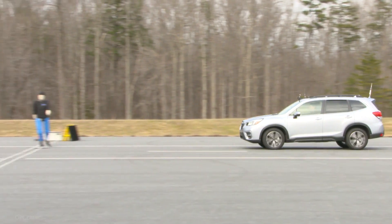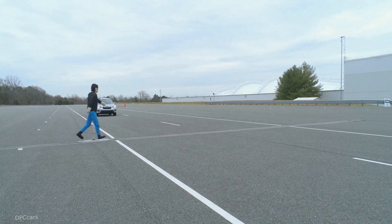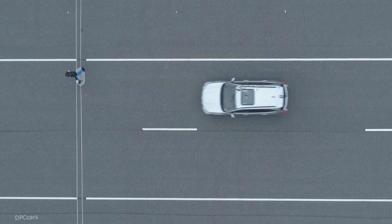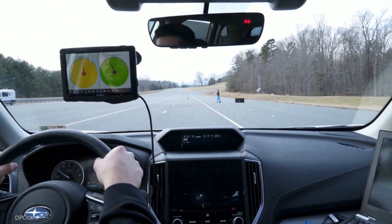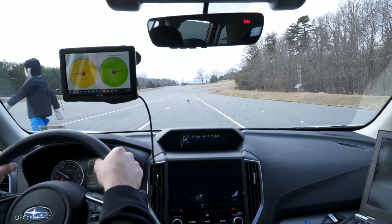Today we're releasing our first pedestrian auto brake test results. Our hope is that manufacturers will equip more vehicles with these technologies so that we can reduce real-world pedestrian fatalities. Since 2009 we've seen about a 45% increase in pedestrian deaths, and in 2017 alone there were almost 6,000 pedestrian fatalities.